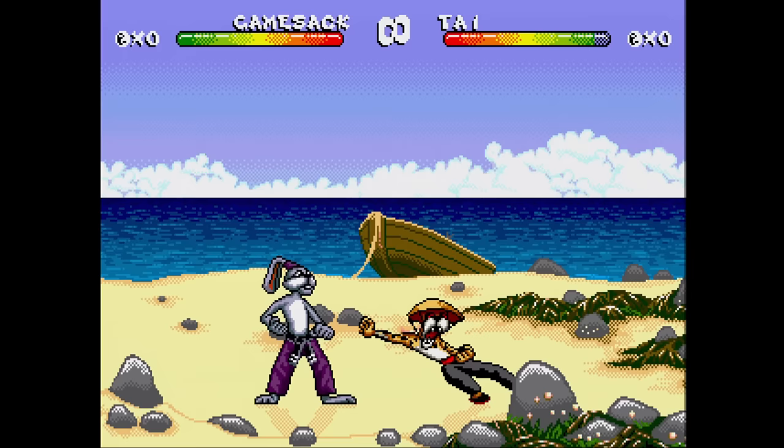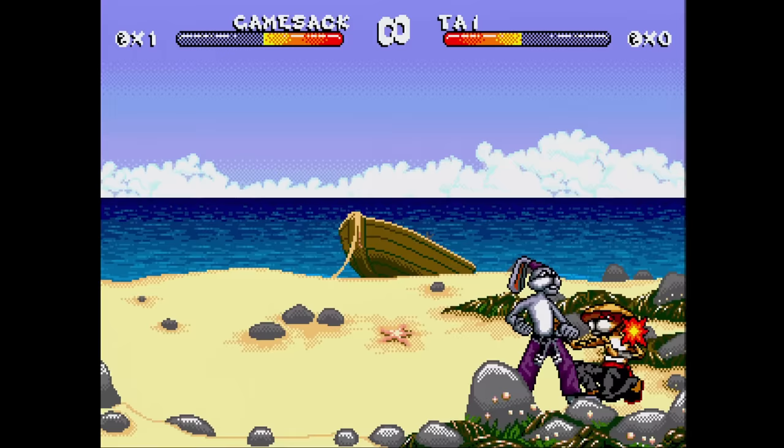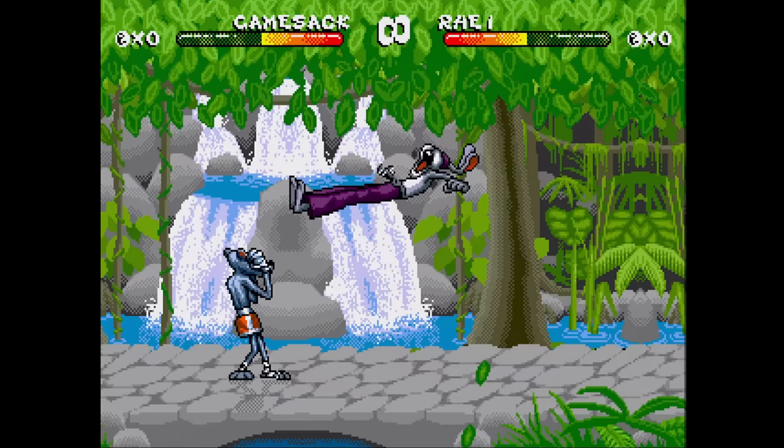Brutal: Paws of Fury is a one-on-one fighting game that will absolutely appeal to the furries. It doesn't appeal to me — the action is slow and the AI is bad. It has a great presentation though with good-looking animation sequences. It's too bad that the gameplay isn't very good. This one only runs at 30 frames per second, which is too slow for a fighting game.